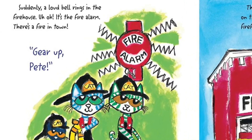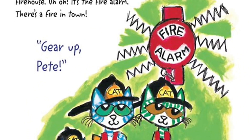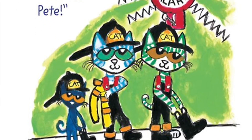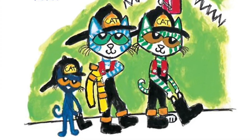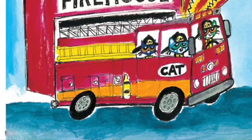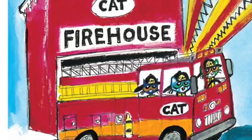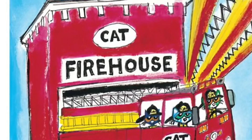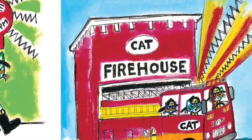Suddenly a loud bell rings in the firehouse — uh oh, it's the fire alarm! There's a fire in town. Gear up, Pete! The firefighters scramble into their gear very quickly, and Pete puts on his gear too. They all climb aboard the fire truck and turn on the sirens and lights. Firefighter Pete and the firefighters are on their way.